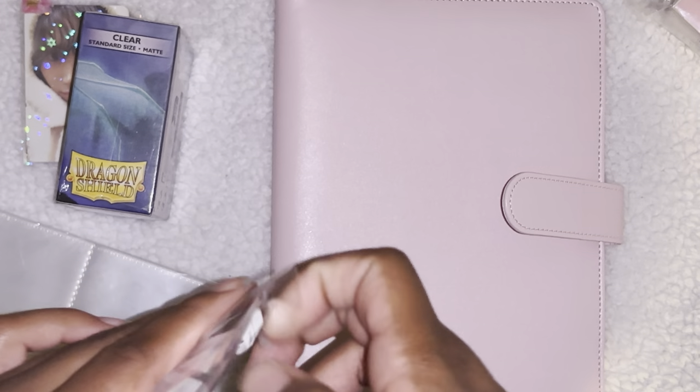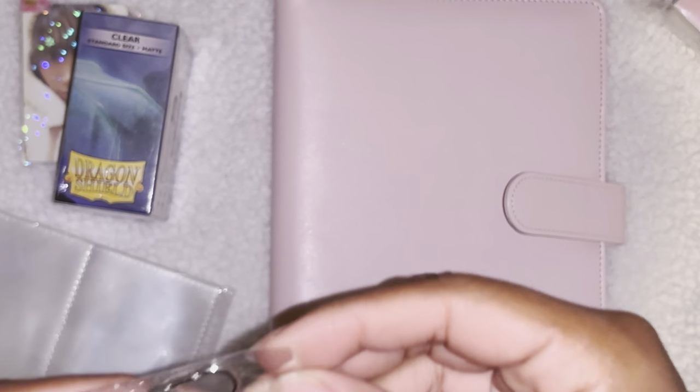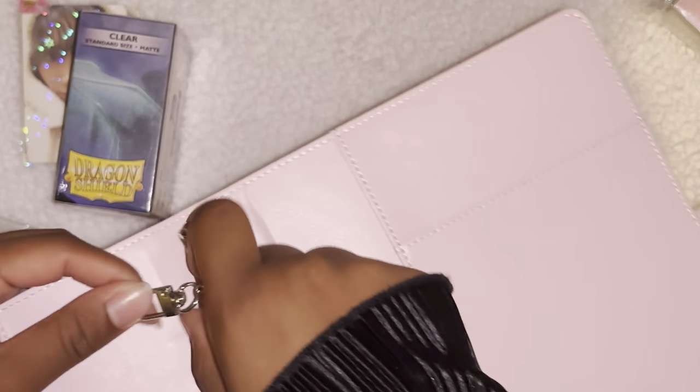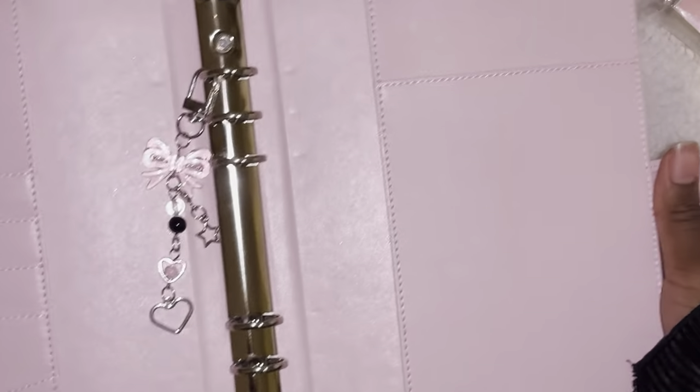And then I got this little keychain to go in the binder — you know how people have little keychains hanging here? Yeah, I got this for that. It's so pretty! Should I put it in now or wait till I upload my Joy collection video? I'm gonna put it in now — and this is your first peek of my Joy binder!